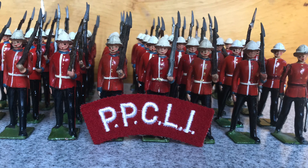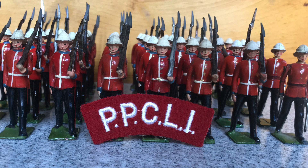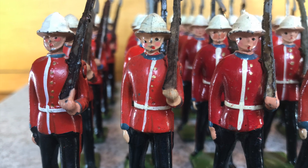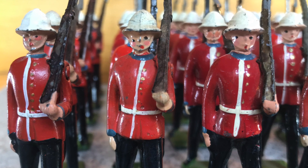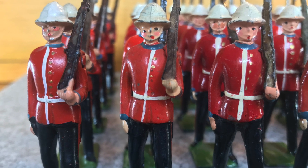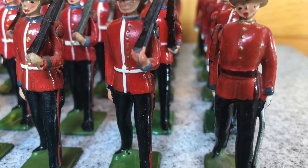I think it only fair that I begin with Britain's Princess Pats set number 1633. According to James Opie, noted authority on Britain's figures, the company made these from 1938 to 1941 and resumed post-war 1946 to 1966. Britain's did reproduce a set number 8856 in the mid-1990s, which would be a nice addition and complement what I already have.